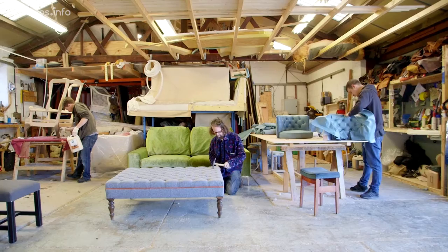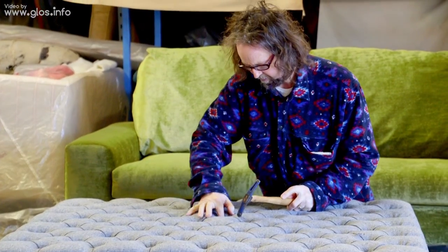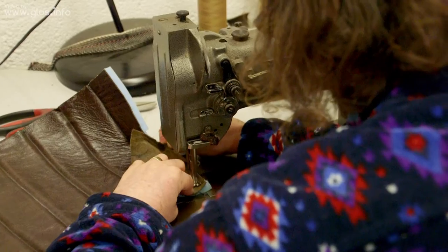I went to the shop and bought old sofas, done them up, and eventually went on to get my own shop and start making new sofas, because people said they liked them but would like them a little bit bigger or deeper — so that's how I got into making them.